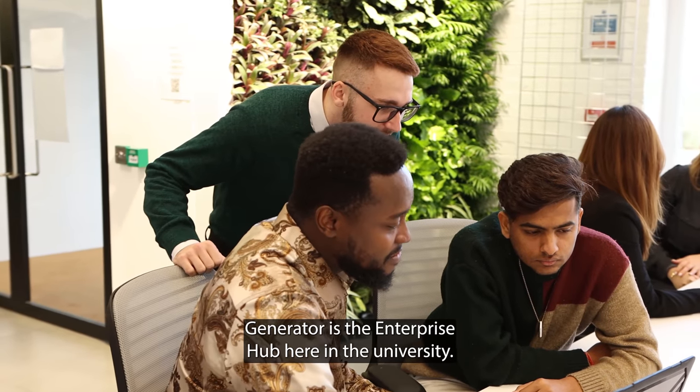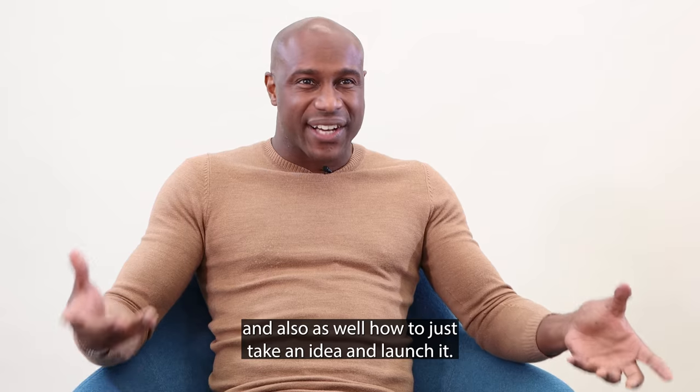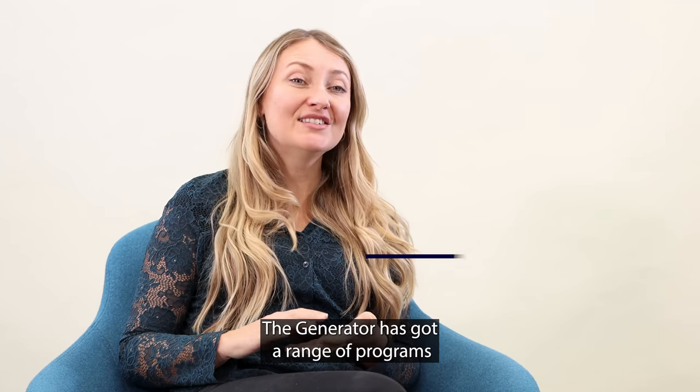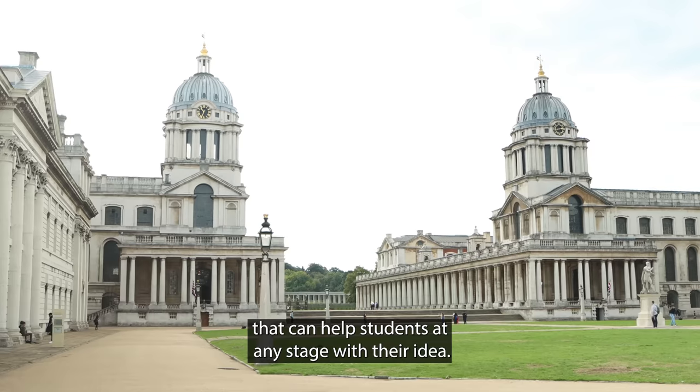Generator is the enterprise hub here in the university. We help students understand how to be more entrepreneurial and also how to take an idea and launch it. The Generator has got a range of programmes that can help students at any stage with their idea.